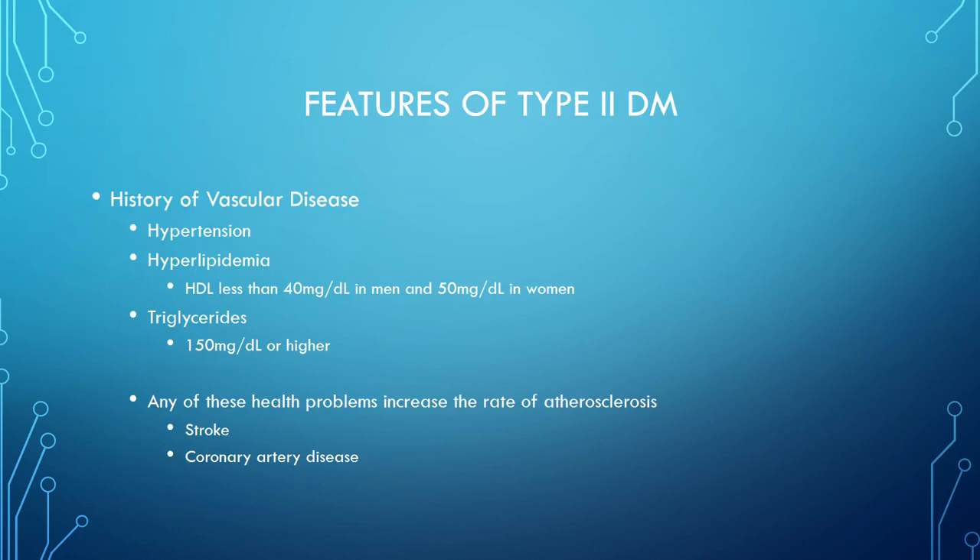Features of type 2 diabetes also include a history of vascular disease — hypertension and hyperlipidemia. HDL less than 40 in men and 50 in women, and triglycerides of 150 or higher predispose patients to type 2. These health problems increase the rate of atherosclerosis, which causes strokes or coronary artery disease. Uncontrolled high blood sugar thickens the blood, and pushing that through vessels leads to ischemic or hemorrhagic strokes and coronary artery disease from blockage.